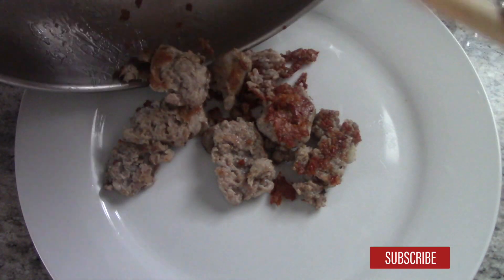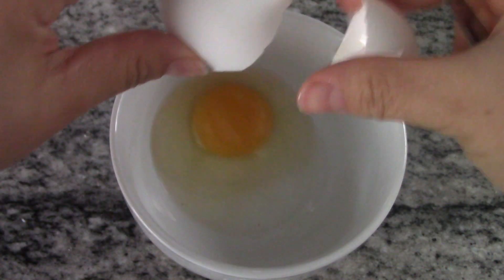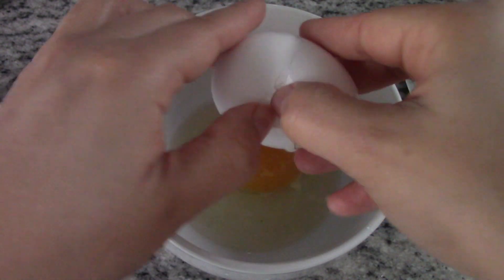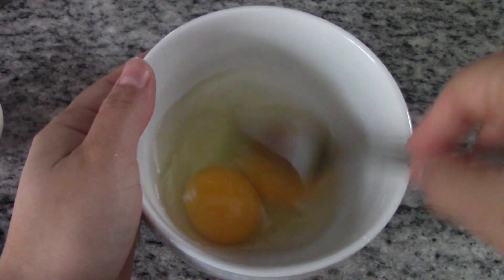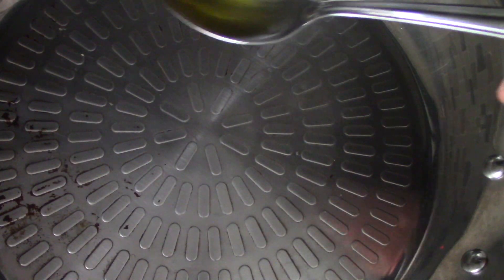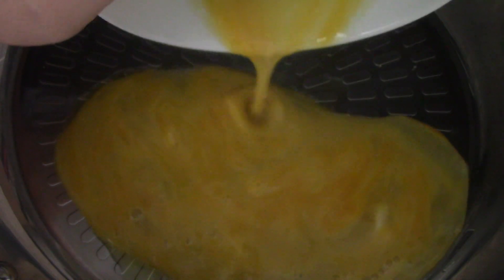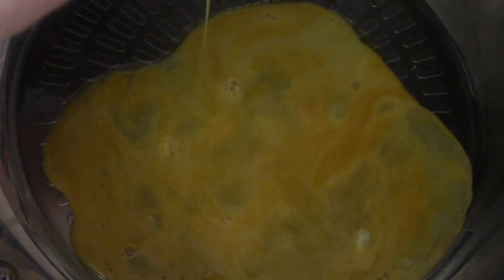I'm going to scramble two eggs. I love eggs — they're just delicious. They're high in protein content, which helps us feel fuller for longer, so they're just perfect for this meal plan. One tablespoon of olive oil — I tilt the pan so I can coat it evenly.